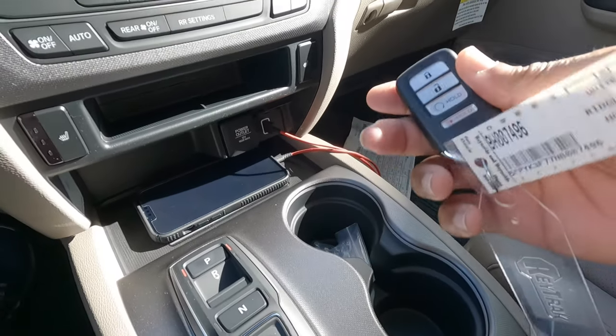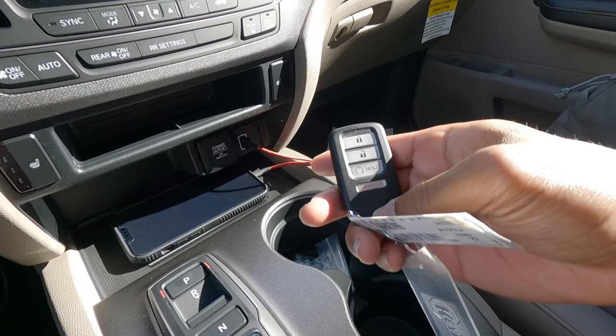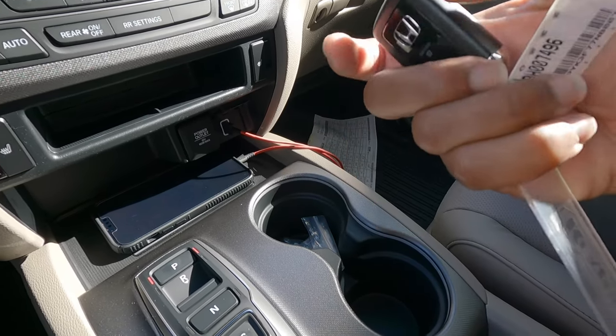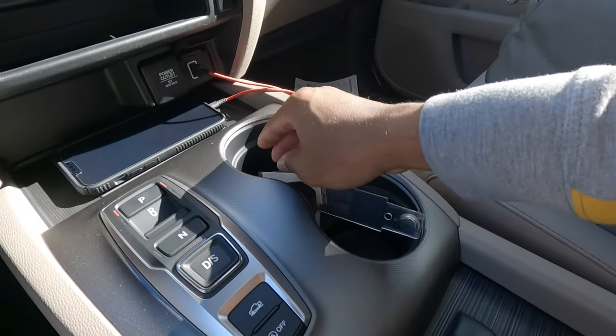The key fob is the same design — unfortunately not the newer key like the Honda Civic — but it does include lock, unlock, remote start, and a panic button. It's a nice key to hold in your hands.